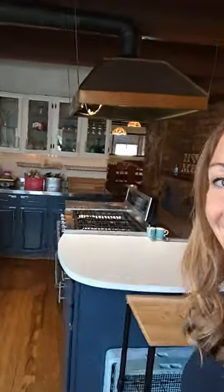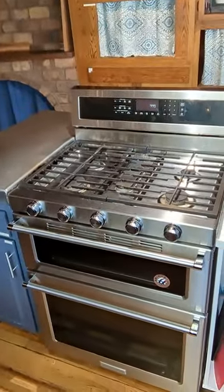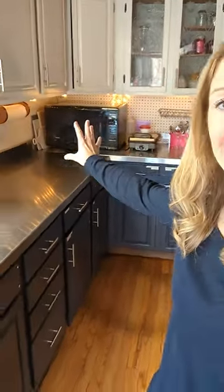Over here we've got our double oven with five burners, and there is a little skillet that can go across the top here. On this other side, lots of counters, a giant microwave, and a big ol' sink.